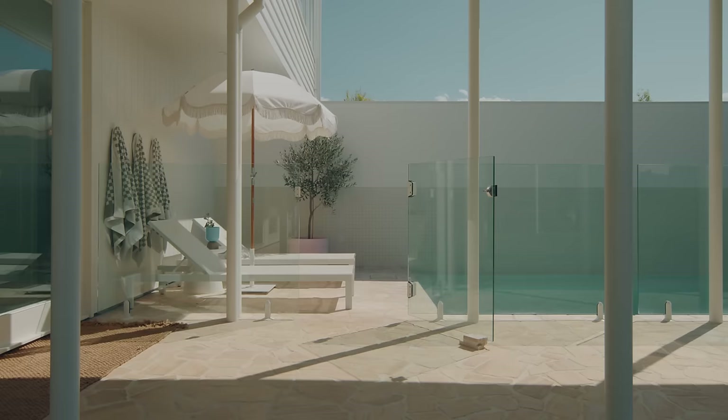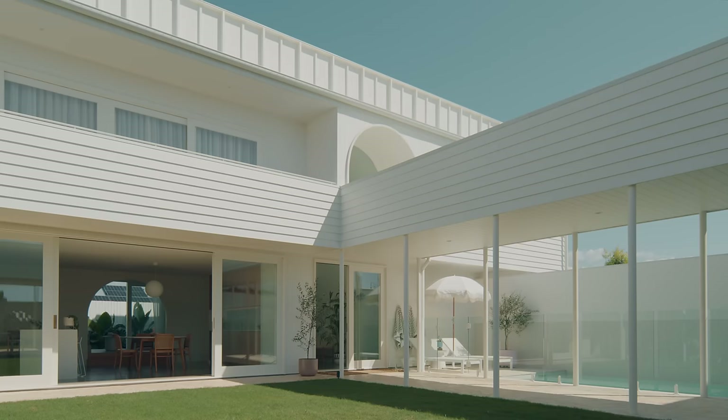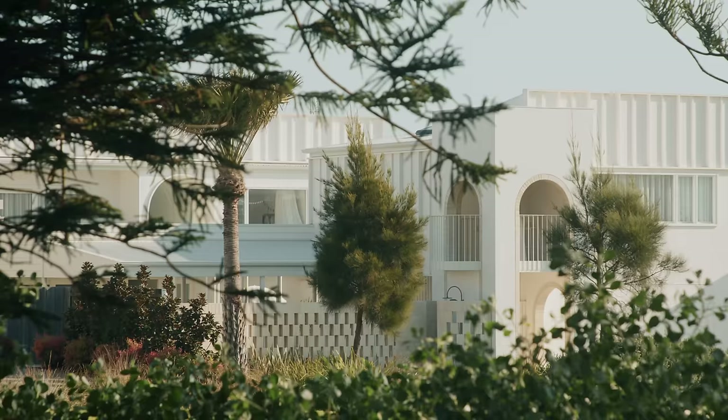Arca House is located in Skinner's Head, just south of Byron Bay. Taking the client's active lifestyle into account and designing with the subtropical climate that we have here, what we tried to do was design a house that was really focused on outdoor activities.